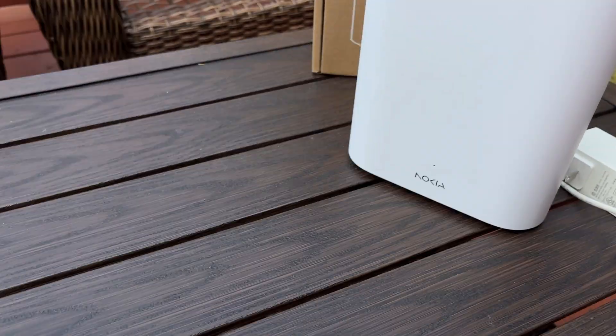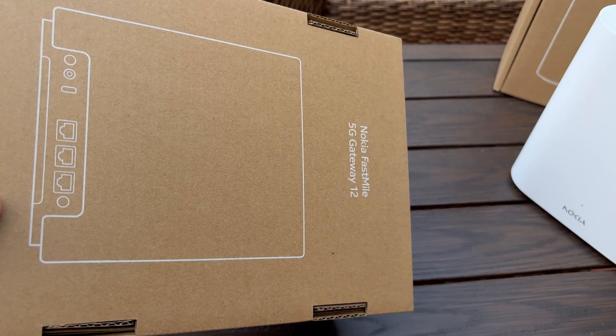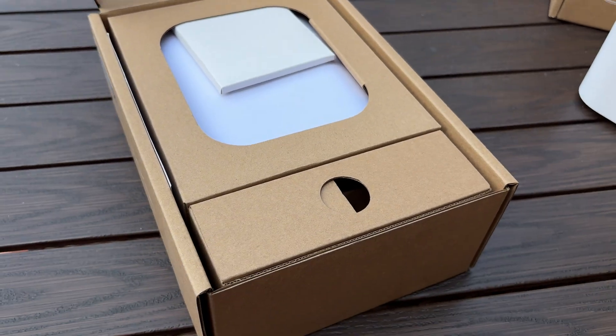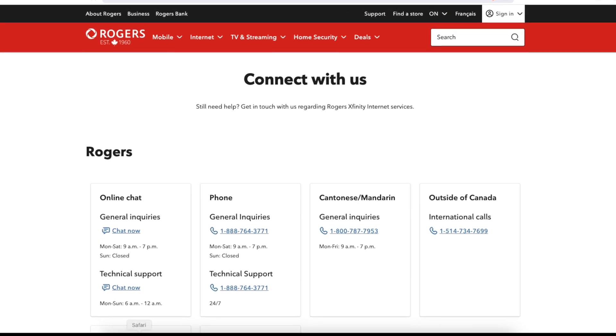Hey everyone, welcome back to the channel. If you saw my last video comparing the Nokia Gateway 12 to the Vantiva Cobra, you know I was dealing with those frustrating Wi-Fi drops. Today I'm sharing how I worked around it.